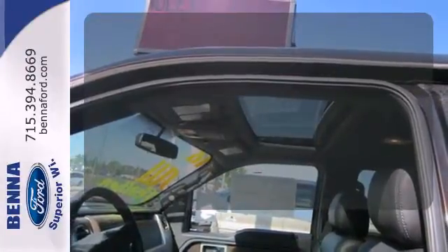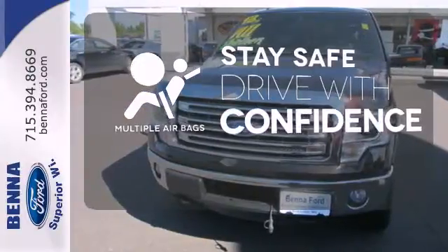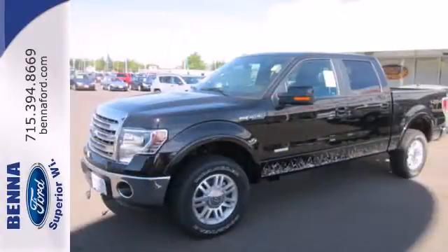Lend a hand and pull anyone out of a sticky spot with the tow hooks. Drive safely and confidently, knowing the multiple airbags will help keep your passengers safe. This truck is ready to get to work.